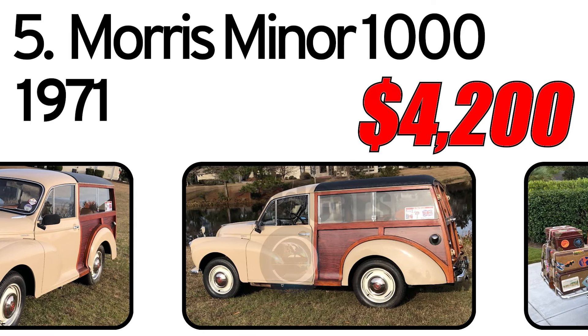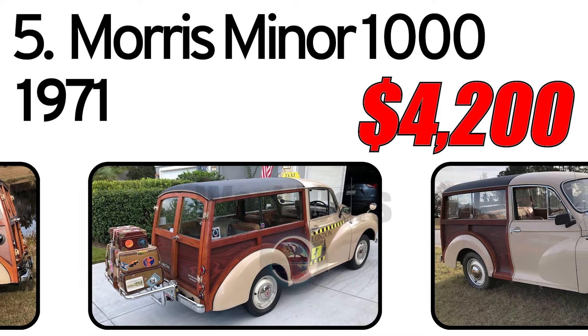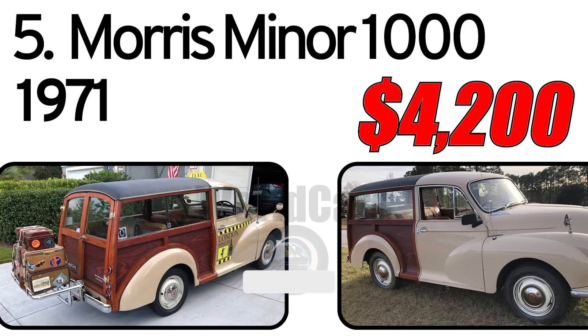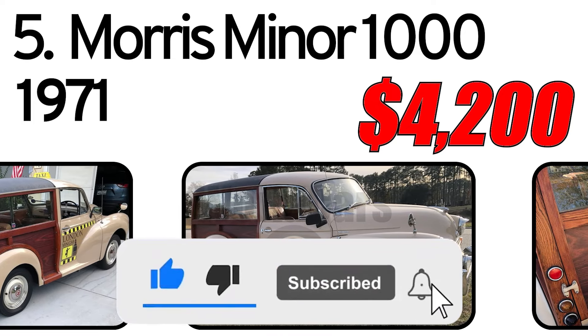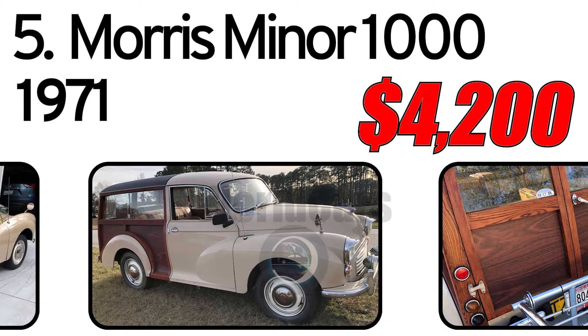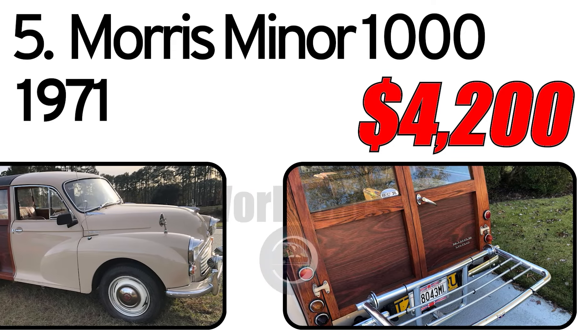Number 5: Morris Minor 1000, 1971 year of issue. This 1971 Morris Minor Traveler has only 15,700 original miles according to the seller, and was reportedly imported from the United Kingdom in 2003 after Moss Motors completed a thorough refurbishment. This example wears a wooden rear panel rather than paint and a black rear vinyl roof, both added sometime after the Morris left the Adderley Park factory.